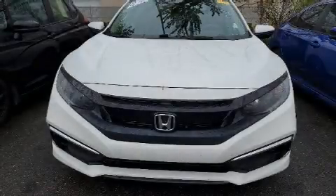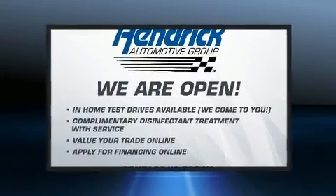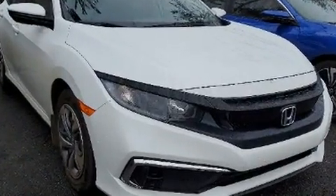You can expect a lot from the 2020 Honda Civic. With less than 2,000 miles on the odometer, this four-door sedan prioritizes comfort, safety, and convenience. Under the hood you'll find a four-cylinder engine with more than 150 horsepower.